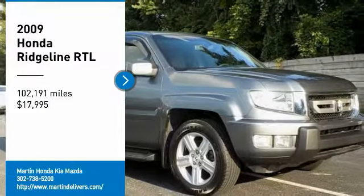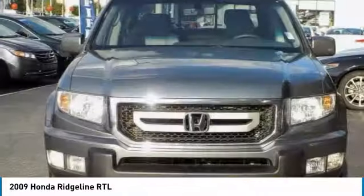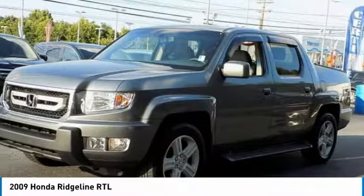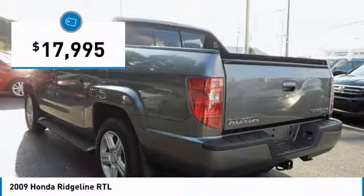Stop by and take a look at the 2009 Ridgeline. The Ridgeline was designed to give you exactly what you need to get the job done. And with Honda quality built right in, this truck can be with you for the long haul and is priced below $20,000.